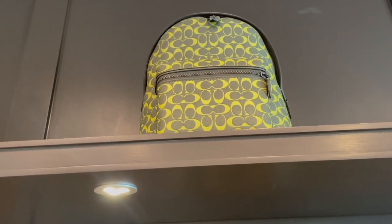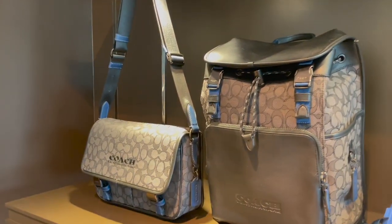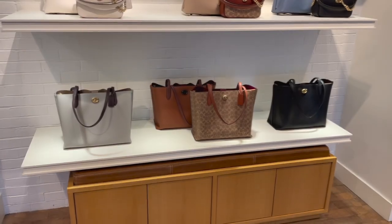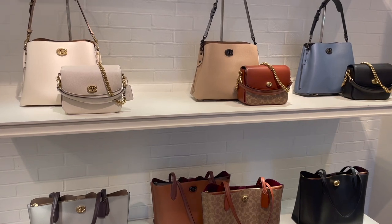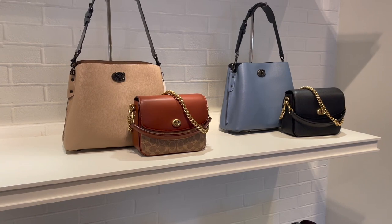Pretty backpacks. Okay, here's the Willow totes. And then guys, here's the Cassie 19 — it's back! So fun.